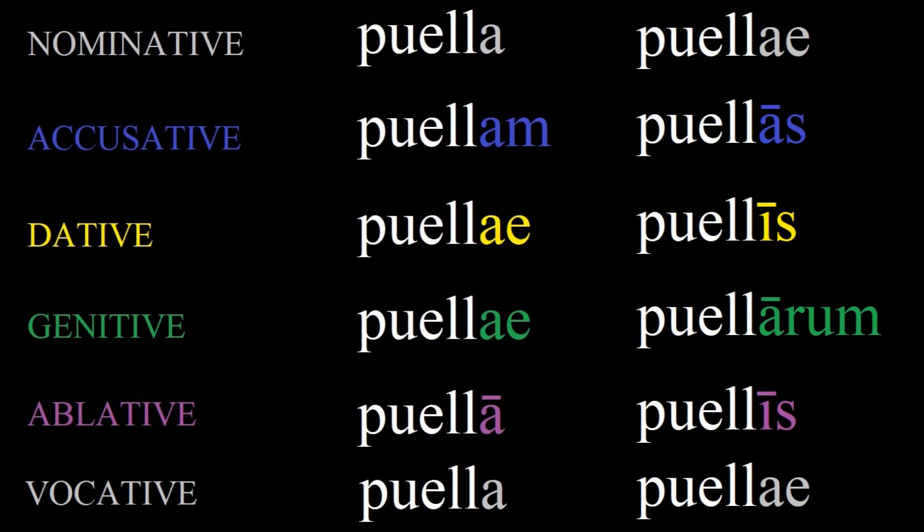Notice also that there is a row called the vocative form. But this is the same as the nominative form for all but a few second declension nouns, so we don't need to worry about this for most declensions. It is simply the form used when addressing someone — like saying, 'Minerva, come here.'